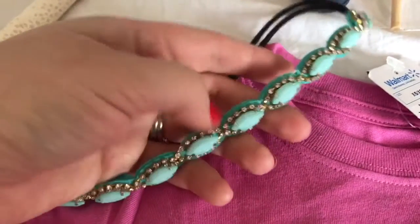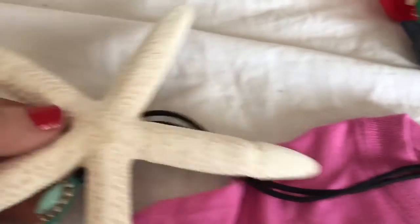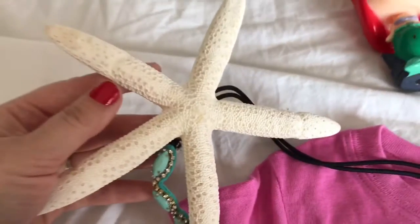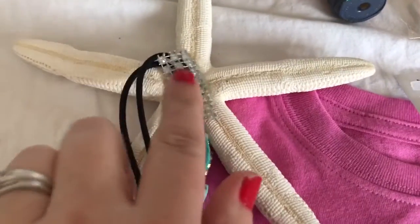I searched everywhere for a mermaid headband that was affordable. Couldn't find any, so I decided to make my own. I picked up this starfish from Walmart for about $4.00 and a headband for about $5.00 and just made my own. I added ribbon and a number 4.